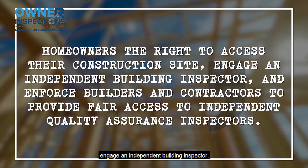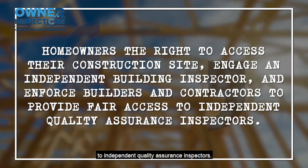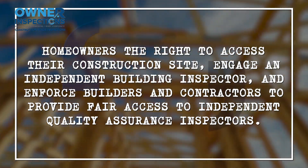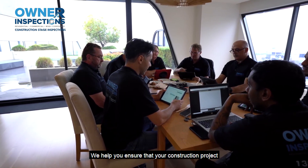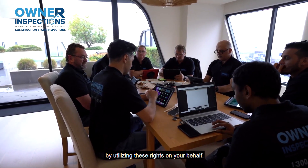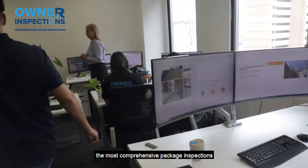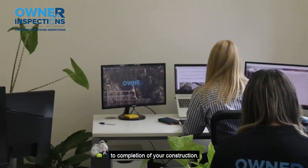engage an independent building inspector and enforce builders and contractors to provide fair access to independent quality assurance inspectors. We help you ensure that your construction project meets the required standards and quality by utilising these rights on your behalf. Owner Inspections is proud to provide the most comprehensive package inspections from the commencement to completion of your construction.